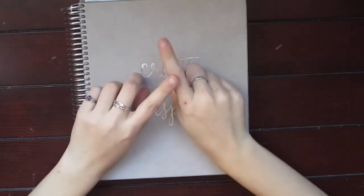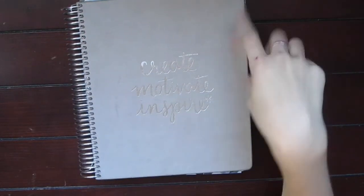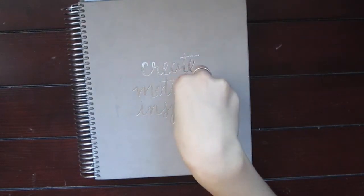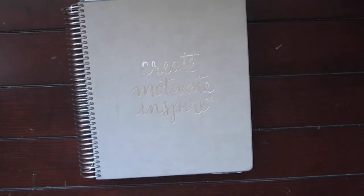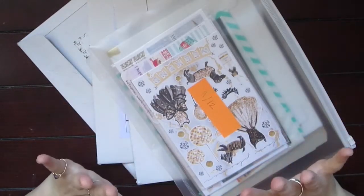Hey guys, welcome back to my channel. This is actually going to be part one of a two-part haul — the Etsy sticker haul and the Target sticker haul. I'll explain where I've been in another video. I just want to jump into this portion of the haul. This is the Etsy sticker portion and I have a ridiculous amount of stickers. No specific order — this is going to be so long, so grab whatever you need and be prepared because you're going to be running to Etsy.